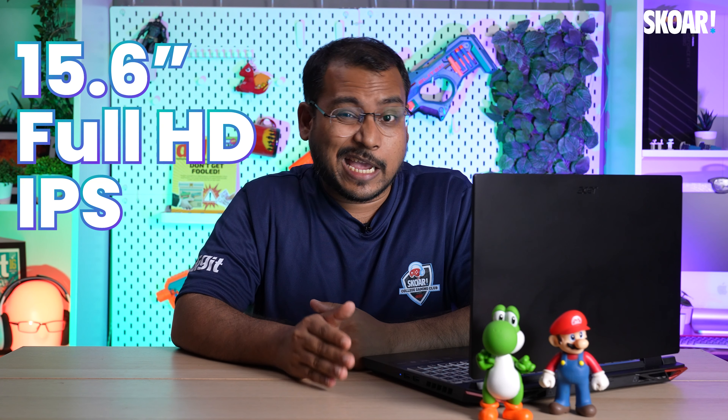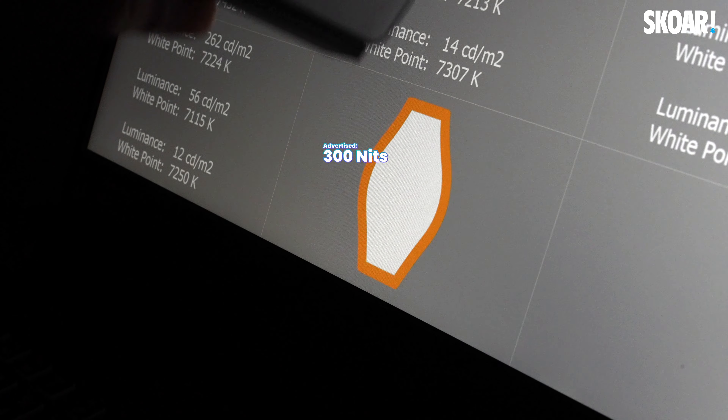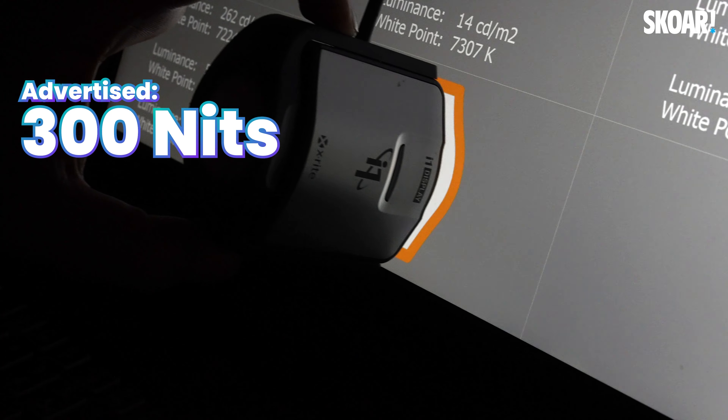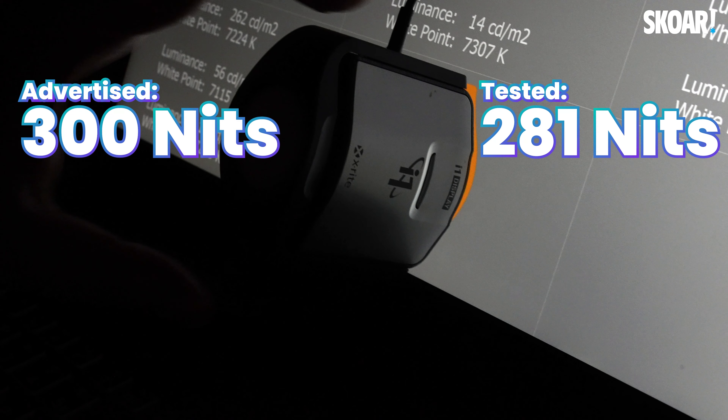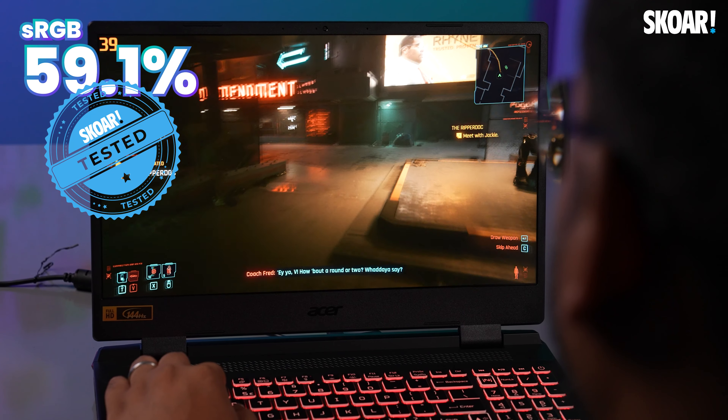Next, let's look at the display on the new Acer Nitro 5. You've got a 15.6-inch Full HD IPS panel with a refresh rate of 144Hz. If you're going to be using this laptop just for gaming, that's more than enough. But if you do care about the rest, it comes with an advertised brightness of 300 nits, and during our testing we got about 281, which is not so bad. Coming to the sRGB percentage, you get 59.1% sRGB coverage, which is about the same as the previous Nitro 5.